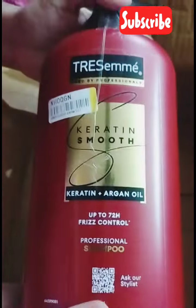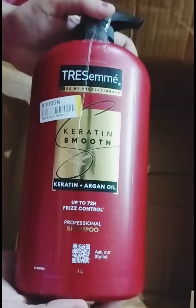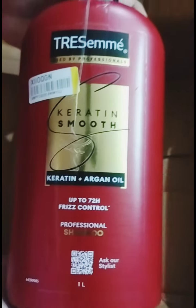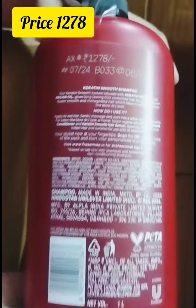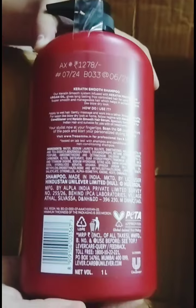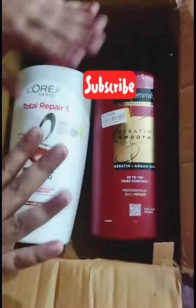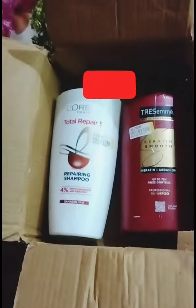And next is TRESemmé Keratin Smooth shampoo — keratin plus argan oil for hair fall control. The price is ₹1278. You can definitely try this shampoo. Please subscribe to my channel, guys — bye bye!